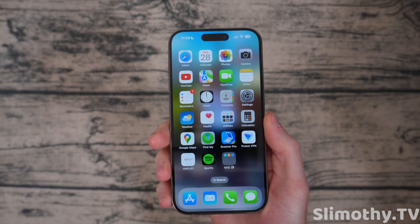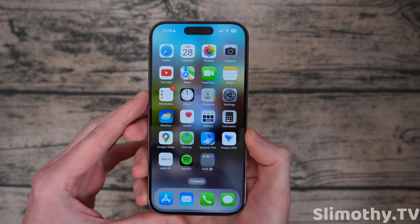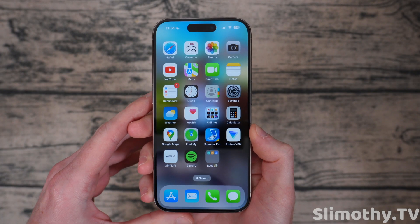Hey guys, what's up? I'm Slim and you're watching Slimothy TV. In this video, we're going to talk about iOS 17.1, which Beta 1 just came out yesterday.